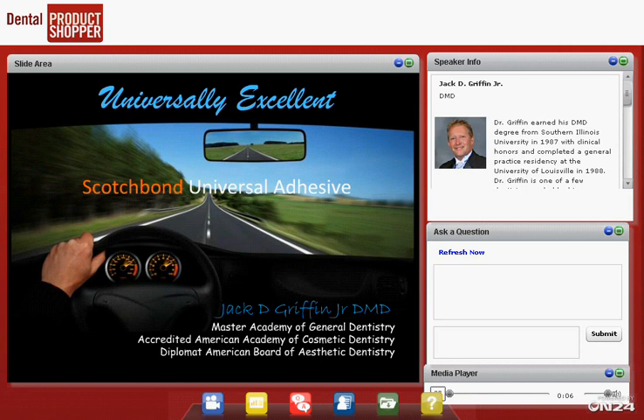Good evening, and thank you for joining us for this Dental Product Shopper webinar sponsored by 3M. My name is Julie Cullen, and I'm the managing editor of Dental Product Shopper magazine. We're pleased to have Dr. Jack Griffin with us this evening to talk about how simplifying materials can lead to long-term bonding and cementation.